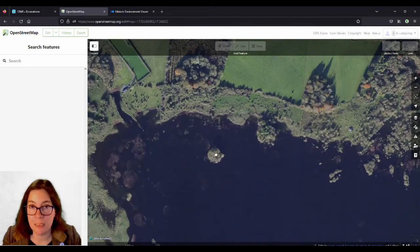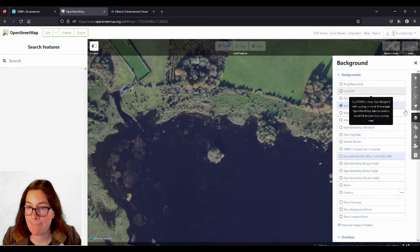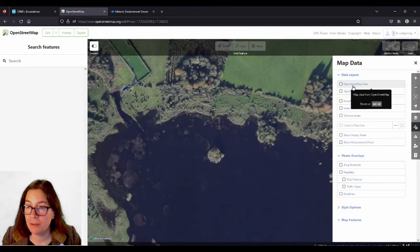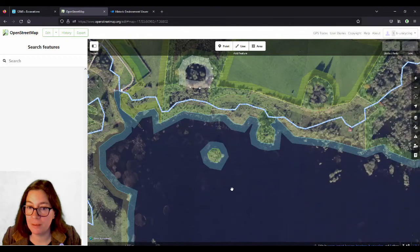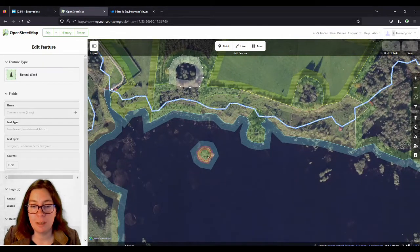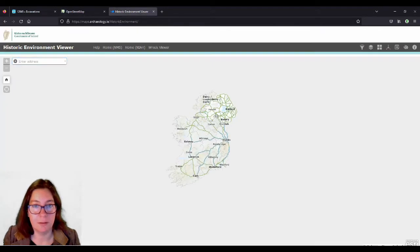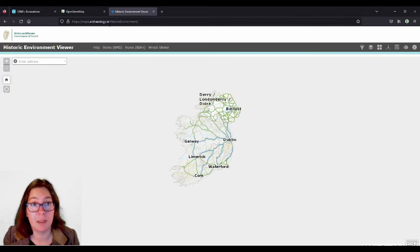I'll turn on the data layer again and I'll go with this one. I could go to the historic environment viewer. You can just search online for historic environment viewer, or go to maps.archeology.ie/historic-environment.